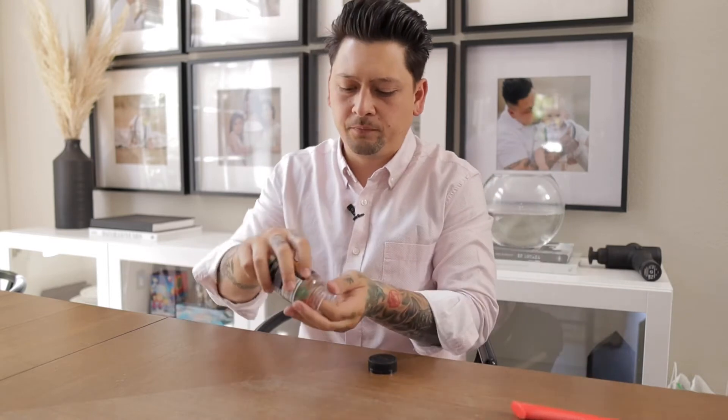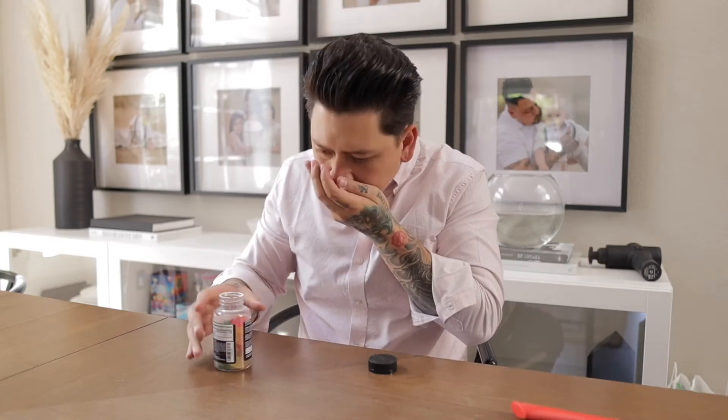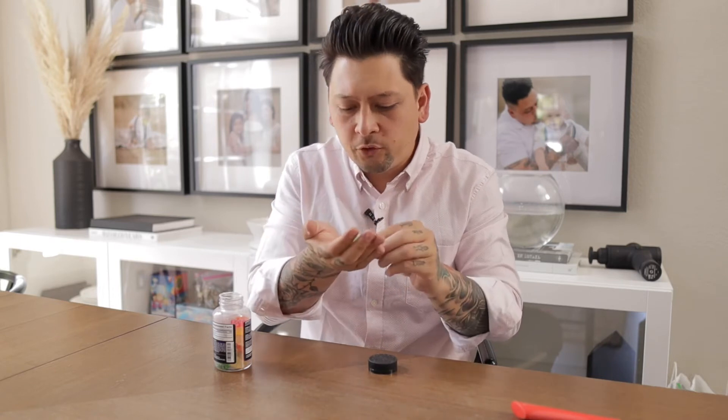Oh, that smells really good! Super fruity.